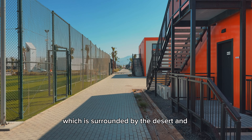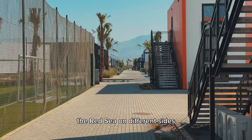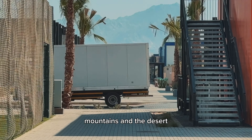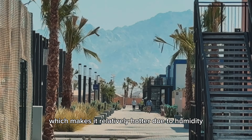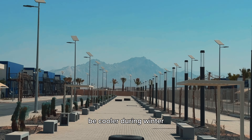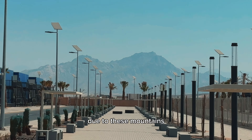Unlike NRC1, which is surrounded by the desert and the Red Sea on different sides, this camp is completely surrounded by mountains and desert, which makes it relatively hotter due to humidity. It is also worth noting that this camp will be cooler during winter due to these mountains.